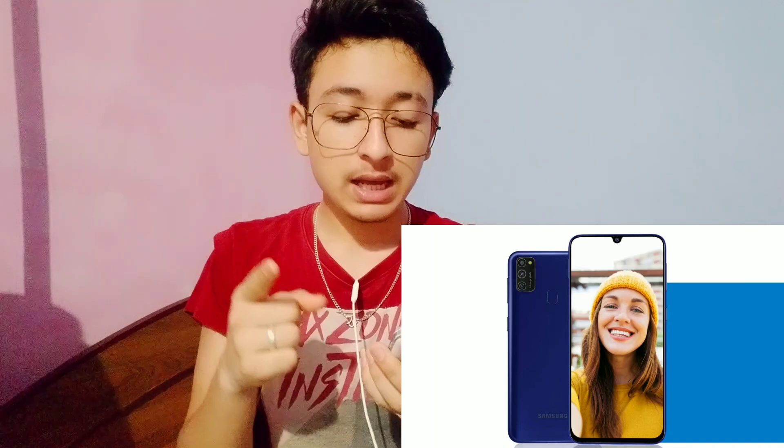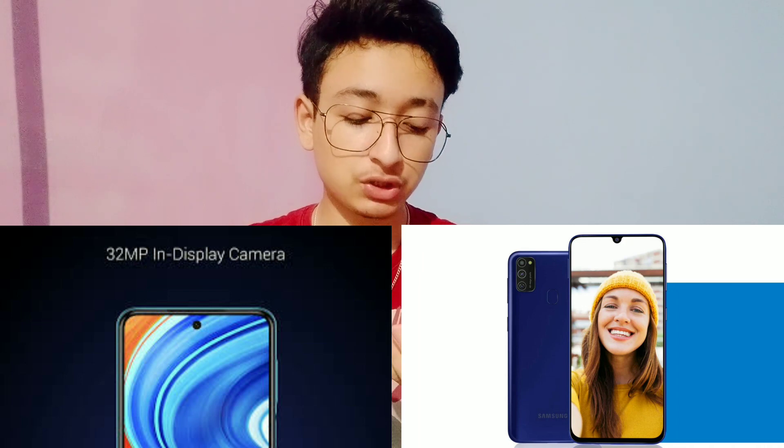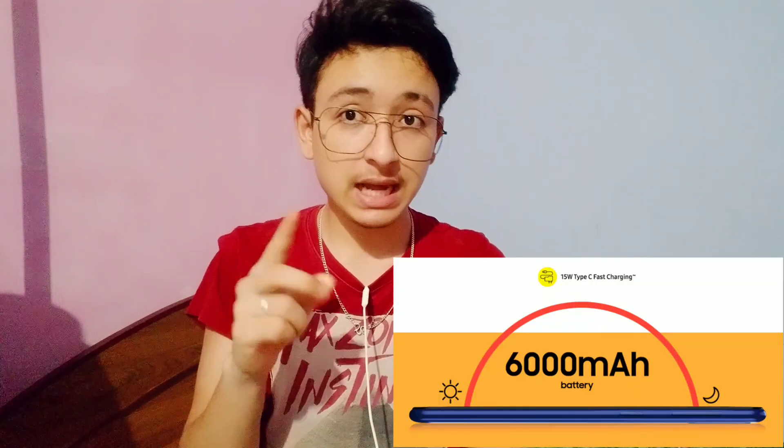At the front, the M21 offers a 20MP camera, while the Note 9 has a 13MP punch-hole camera. The Samsung comes with a notch-style camera. Comparing sample shots, you can see the difference clearly. Overall in camera aspects, the point goes to the M21.